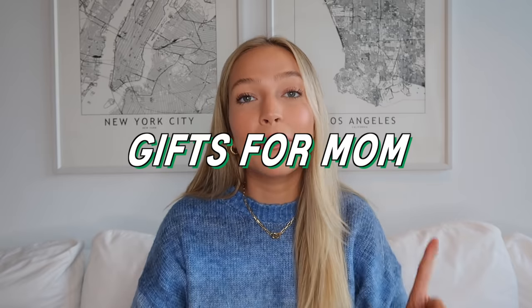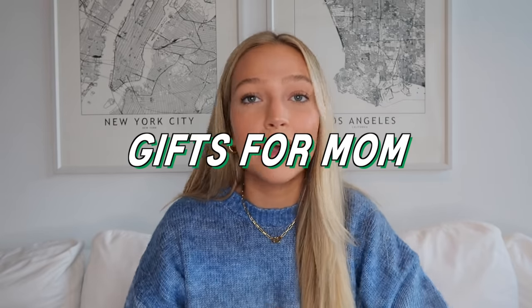Moving right along to gifts for mom. If you have a mom, a grandma, an aunt, someone like that you are shopping for, here are some good ideas. Starting with gifts under $30. First one is a pair of Madewell gold hoops — I'm wearing them right now. These have become my favorite hoops that I own. Their jewelry is all such good quality and it's so affordably priced. They have so many cute styles of chunky gold hoops or more dainty ones. Take a look at their jewelry section — honestly anything you could see your mom wearing, they have great prices and great quality.